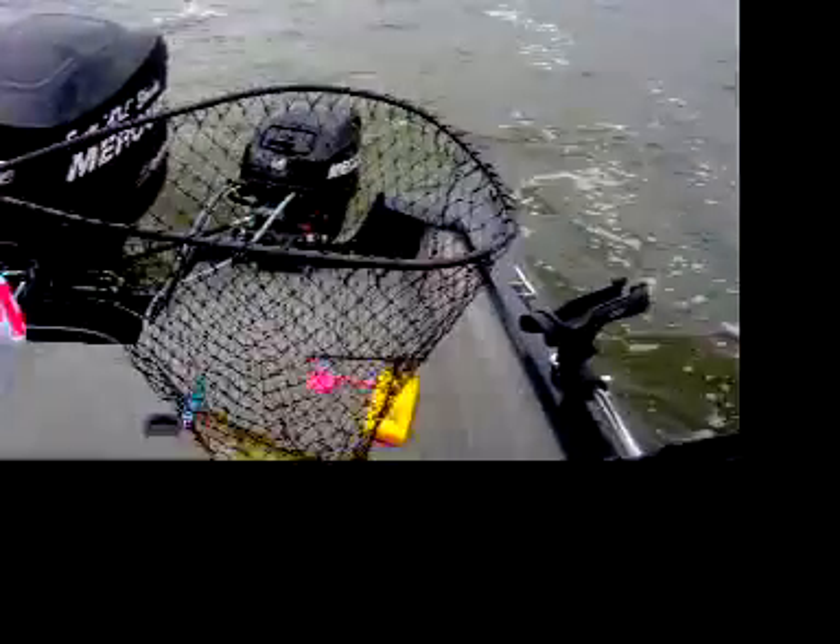Keep it steady. Just keep the reel going — your dad will get them. Coming into the boat right now. There we go, about a 17, 18, might even be a little bigger than that — 19 inch walleye.